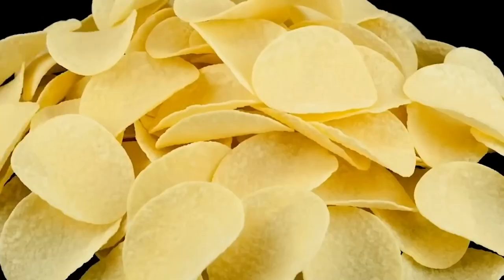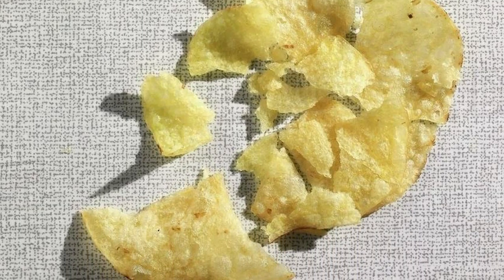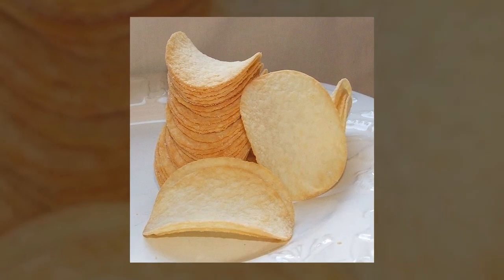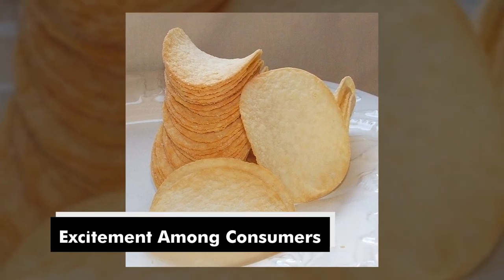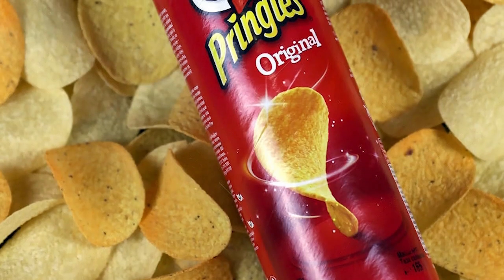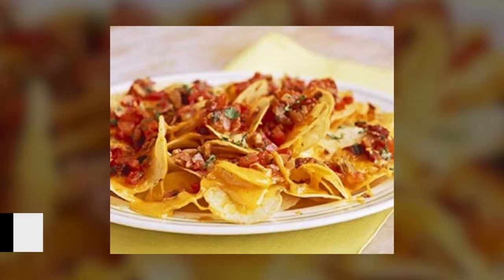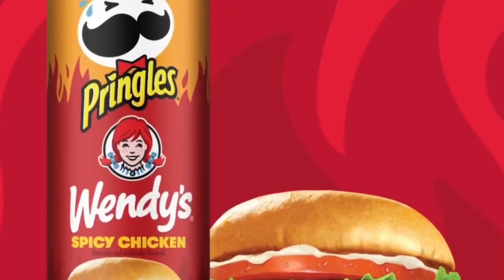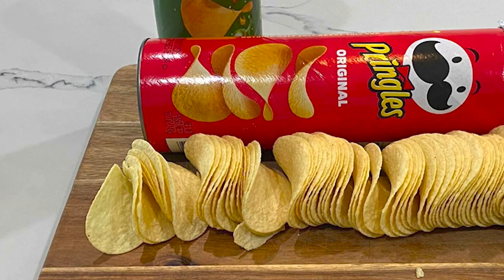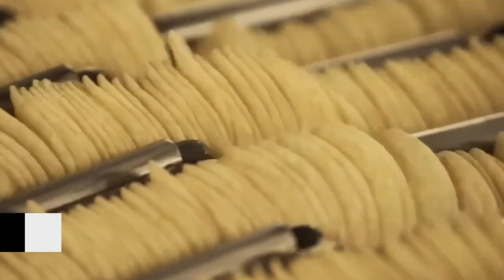Pringles' packaging was revolutionary for its time, providing an airtight seal that helped maintain the chips' freshness and crispness, unlike traditional chip bags that were prone to air exposure and crushing. Over the years, Pringles introduced limited edition flavors often tied to specific seasons or events, creating excitement among consumers. Pringles' saddle shape has made them not only popular for snacking but also creatively used in culinary endeavors — from coatings for fried chicken to bases for nachos.